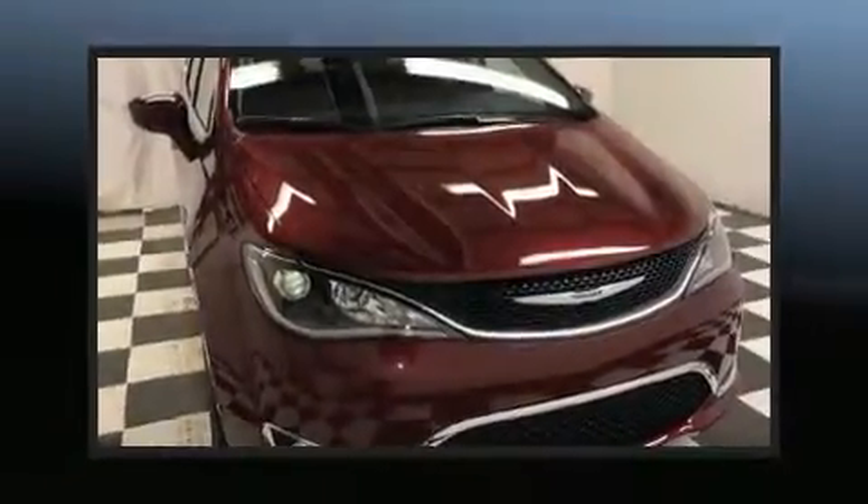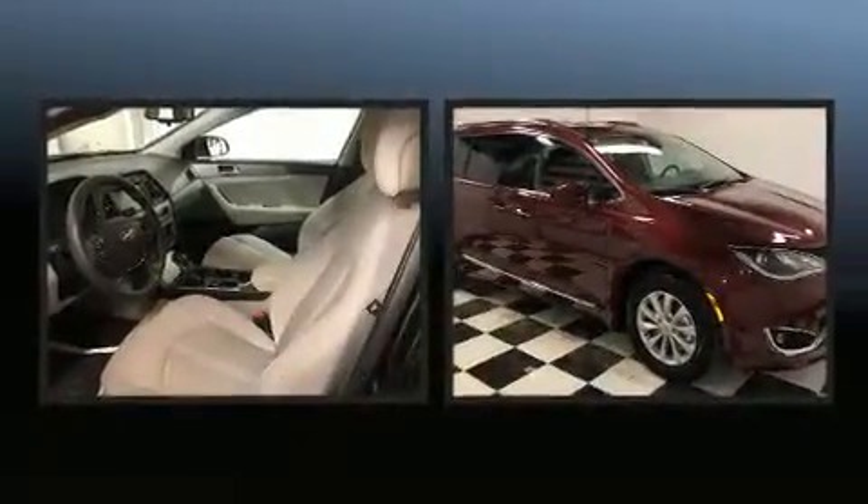You can expect a lot from the 2019 Chrysler Pacifica. It features a front-wheel drive platform, an automatic transmission, and a refined six-cylinder engine.